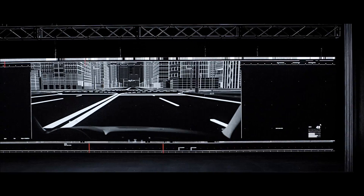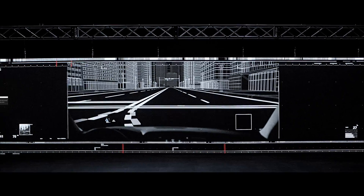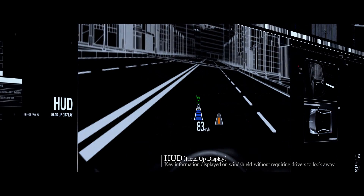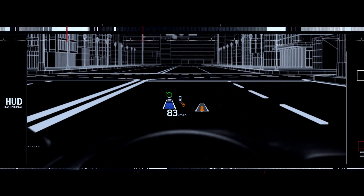In Genesis, there are many new high-tech systems that have been added. HUD displays key information on the car windshield to minimize eye movement while driving.